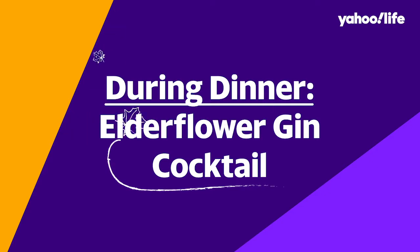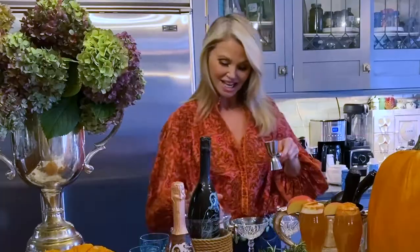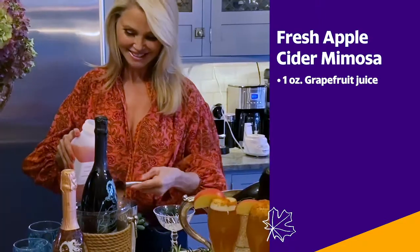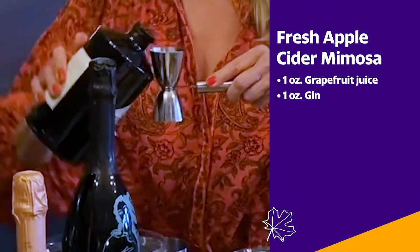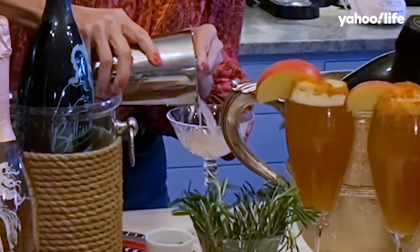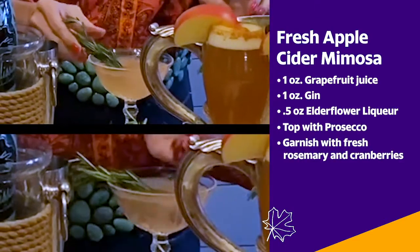This one's an elderflower gin and it is delicious. I'm going to put it in a shaker with a little bit of ice just to get it really nice and cold. I'm going to do the juice of a fresh grapefruit, the gin, the elderflower. Shake, shake, shake, shake. Holiday!